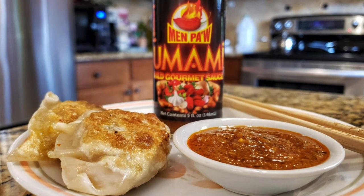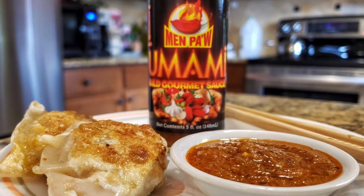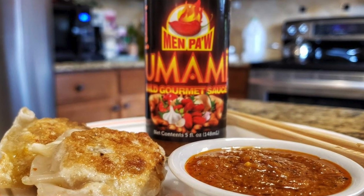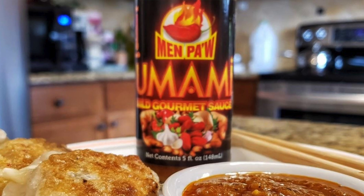Carlene Fenor — this next company is Minpaw — and she created a milder version of her regular red hot sauce. That one she called Umami, and it's a milder version. I enjoyed that on Myung's pork mandu dumplings. Just outstanding.